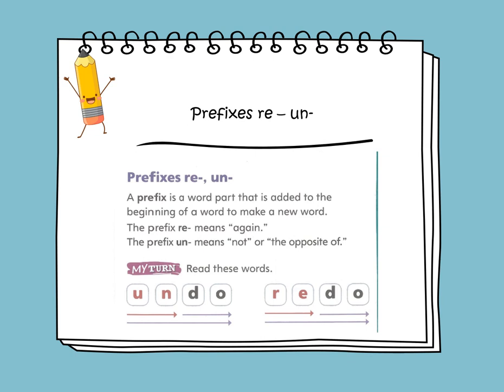In phonics, we'll be learning about prefixes RE and UN. A prefix is a word part that is added to the beginning of a word to make a new word. The prefix RE means AGAIN. The prefix UN means NOT or the opposite OF. So, undo means NOT to do, and redo means to do it again.